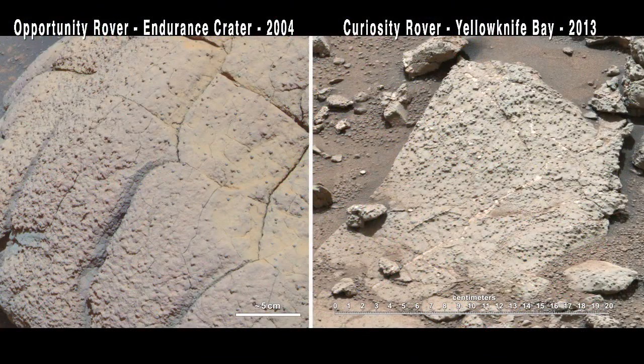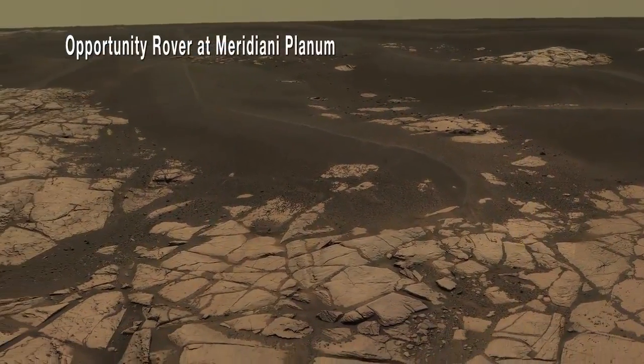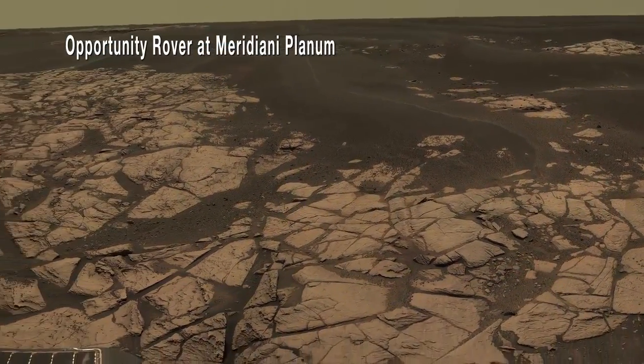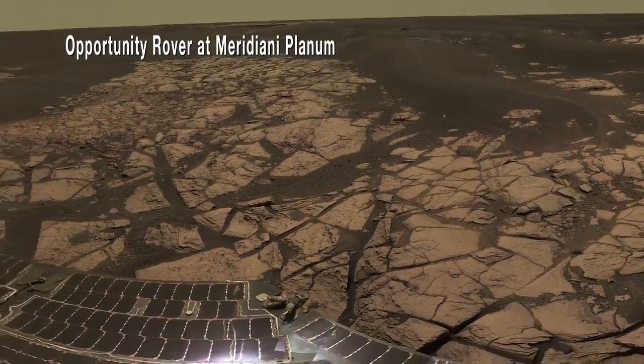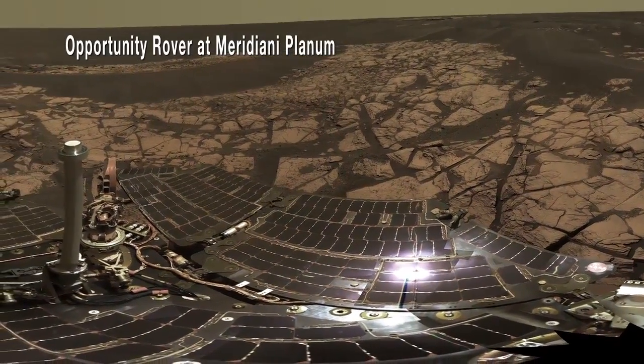This is an important contrast with other sedimentary environments that we have visited on Mars, like the Meridiani Planum landing site, where the Mars Exploration Rover Opportunity has been operating since 2004. At that site, sedimentary rocks record evidence of an environment that was only wet on a very intermittent basis. And when it was, the waters that were there were highly acidic, very salty, and not favorable for the survival of organic compounds. This is in direct contrast to the freshwater environment we're seeing here at the John Klein site.